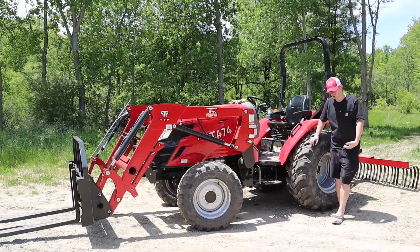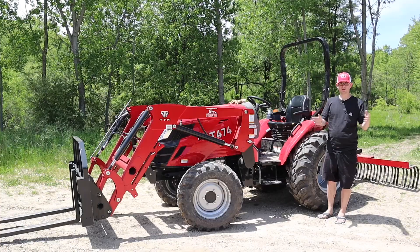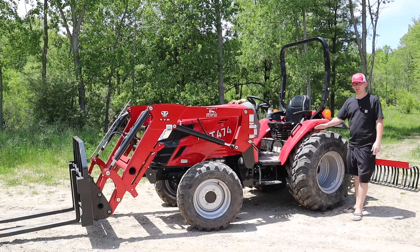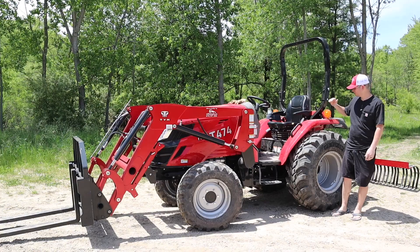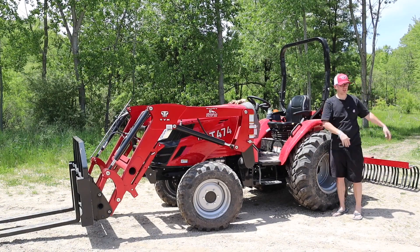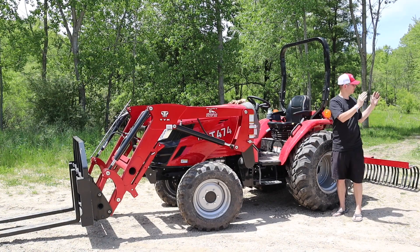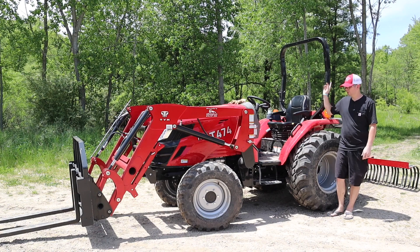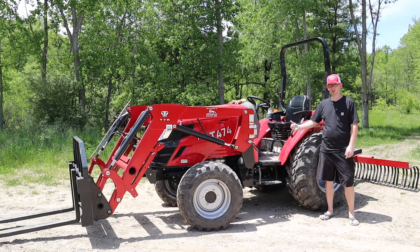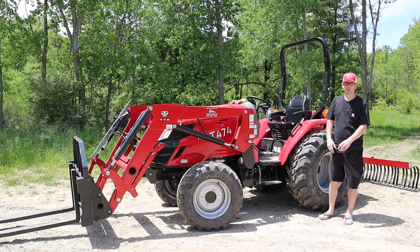Normally you'd catch me in overalls and boots, but today I've got flip-flops and shorts — it's a nice day. I did find out I'm allergic to poison ivy after moving here, which is why I switched to overalls for the woods. Anyway, I'm five foot eleven, so standing next to this gives you a sense of the tractor's height. The ROPS do fold down if you need to put it in your barn, so keep dimensions in mind — measure your door. This one fits no problem with the ROPS up.